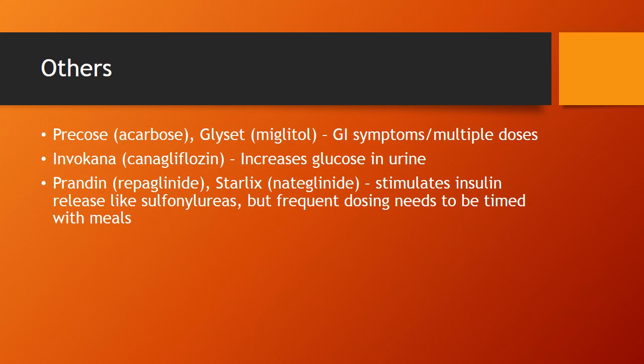Prandin and Starlix stimulate insulin release similarly to sulfonylureas. The problem with these is they're frequently dosed and need to be timed with meals, which can present a challenge. Watch out for hypoglycemia if you see these being used, and timing them correctly can be difficult for patients.